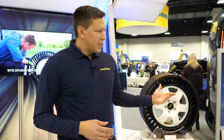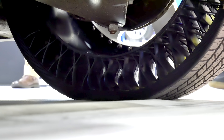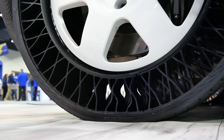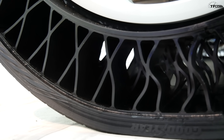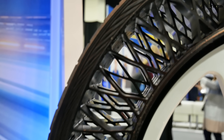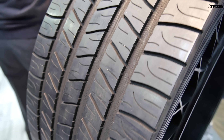The design itself is capable of absorbing all the things that are happening underneath the vehicle. What you actually see is the connecting structure go into compression, so it actually envelops any obstacles that are in the road, providing a more comfortable ride than a traditional tire. The Goodyear non-pneumatic tire has three main components: a rim, a connecting structure, and what they call a shear band. Those three elements together provide the solution.